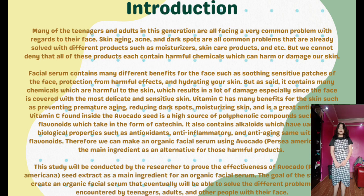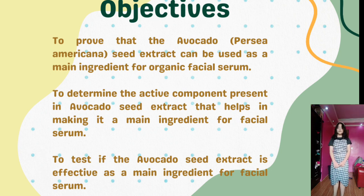This study will be conducted to prove the effectiveness of avocado, Persea Americana, seed extract as a main ingredient for an organic facial serum. The goal is to create an organic facial serum that will solve different problems encountered by teenagers, adults, and others with their face. Objectives: number one, to prove that the avocado seed extract can be used as a main ingredient for organic facial serum; number two, to determine the active component present in the avocado seed extract; number three, to test if the avocado seed extract is effective as a main ingredient for an organic facial serum.